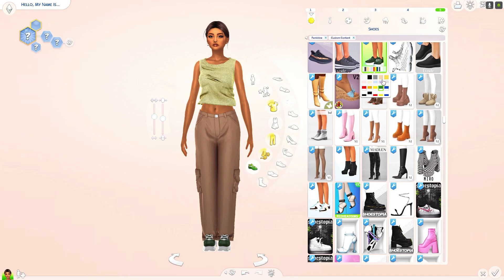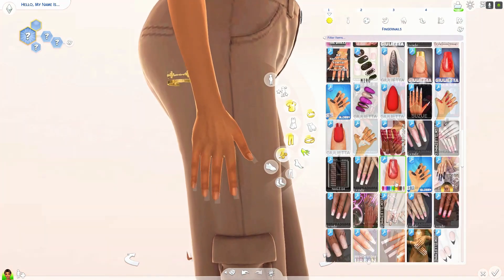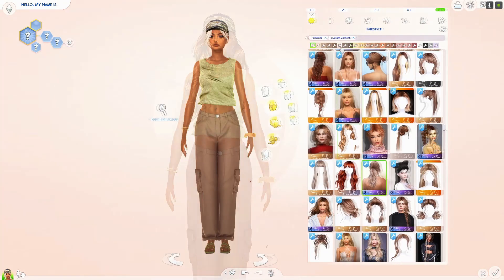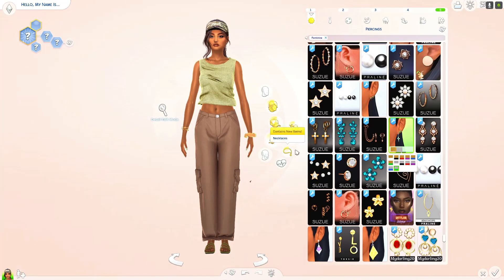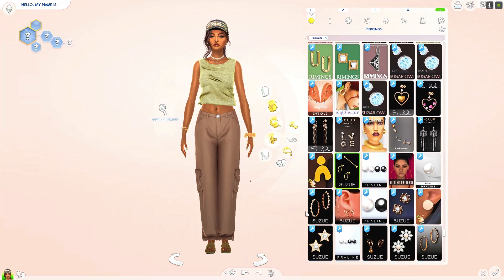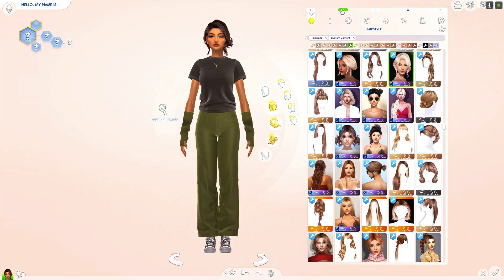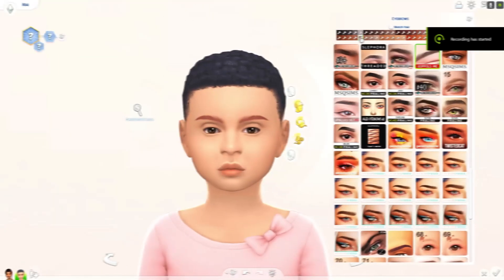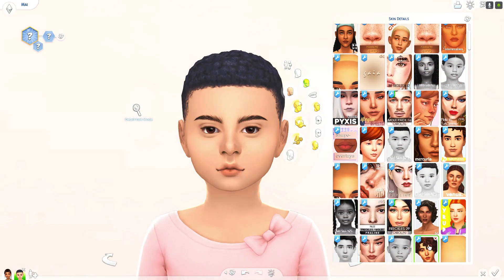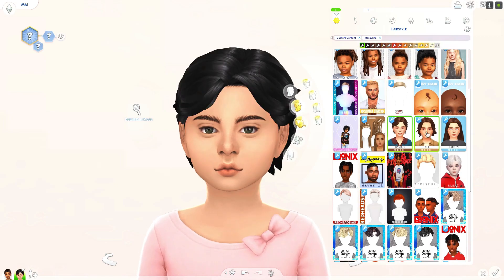Originally I wanted this to be a Shorts video, but then I changed my mind because I was proud of these sims and I wanted to do CC links. CC links take up a lot of time — I'm a little lazy when it comes to linking CC and I generally share CC folders instead. That's not me saying I'll never do CC links again; I'm still planning on doing more videos with CC links, but sometimes I just don't have the time.